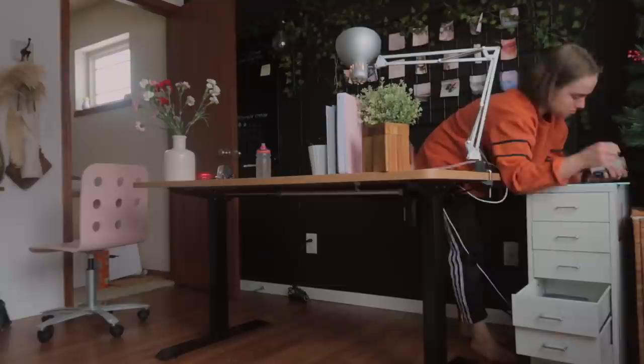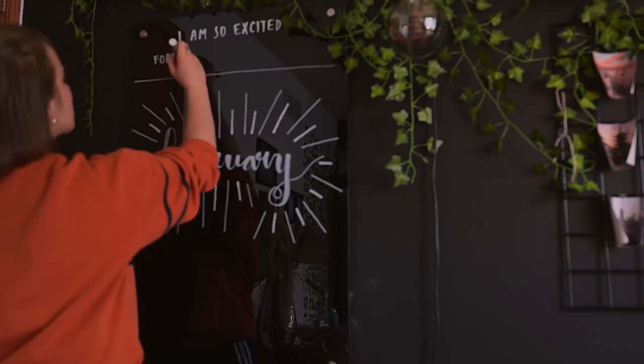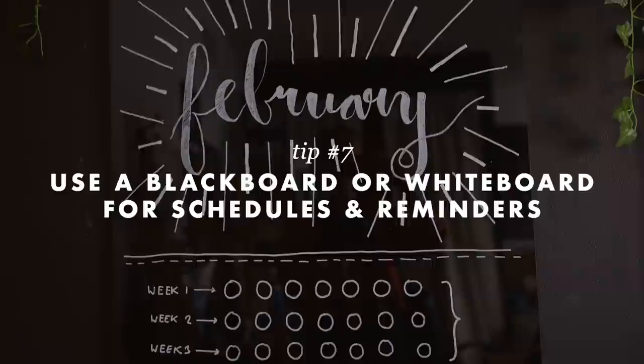I have this blackboard on my wall that really wasn't being used to its full potential, so I took some time to make it more beautiful. I decorated it with just the name of the month, a little affirmation to focus on, and then the habit that I'm working on tracking.